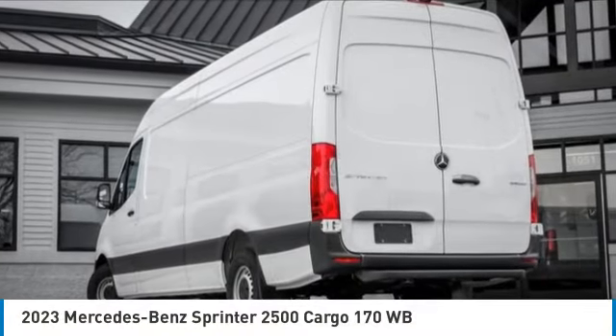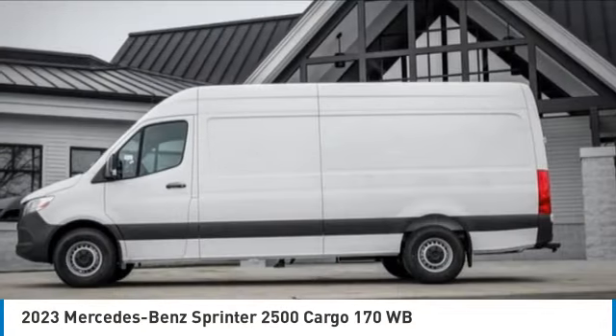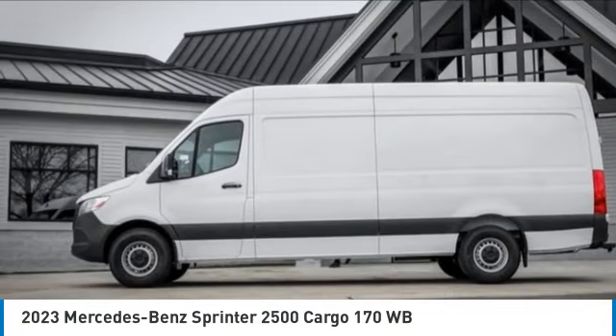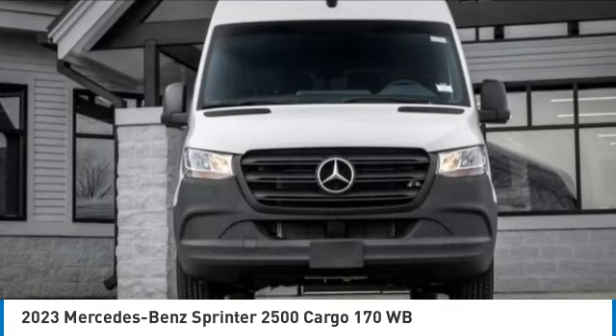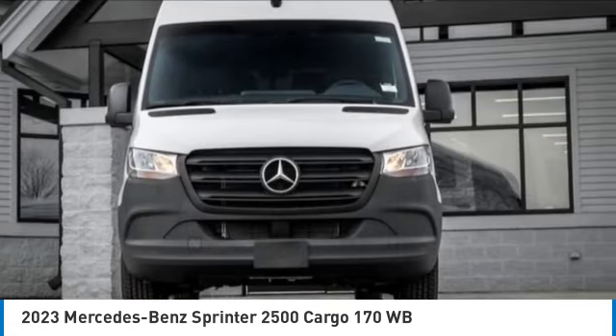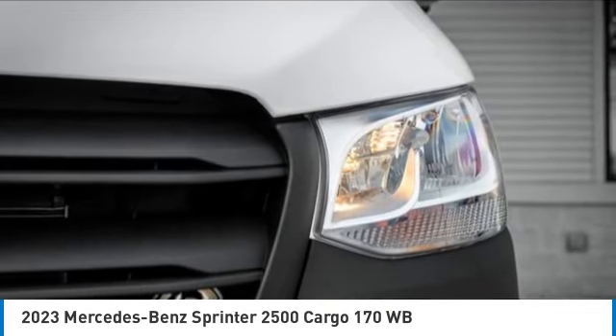Take a ride in the 2023 Sprinter. For those with a job to do, look no further — the Mercedes Sprinter is for you. This vehicle has less than 100 miles. Here are some of this vehicle's great options: electronic stability control.